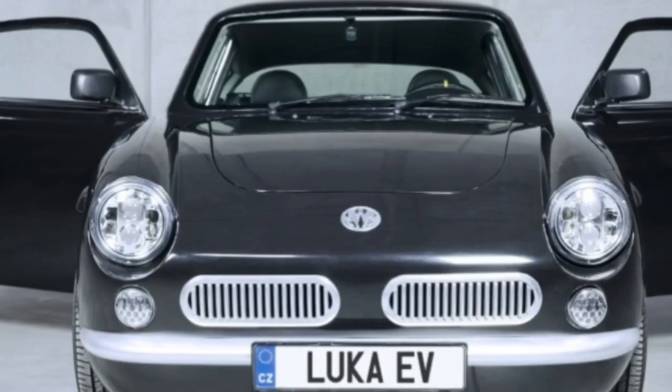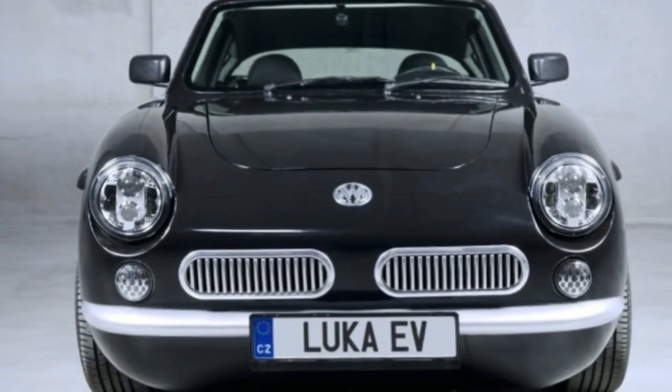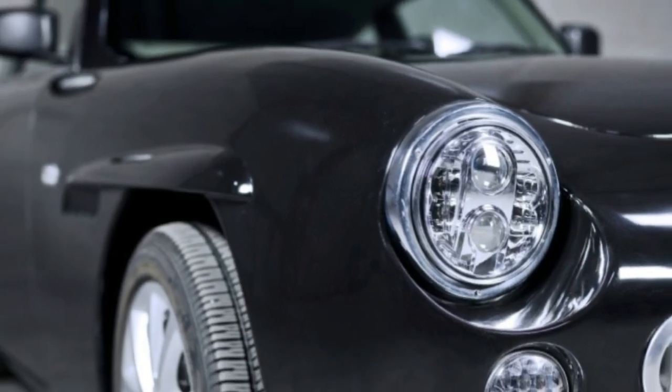When we first heard of the Luka back in the summer of 2015, the team had just begun testing its first prototype. Now, MW Motors has announced that the resulting vehicle is ready to launch — and furthermore, it looks great.